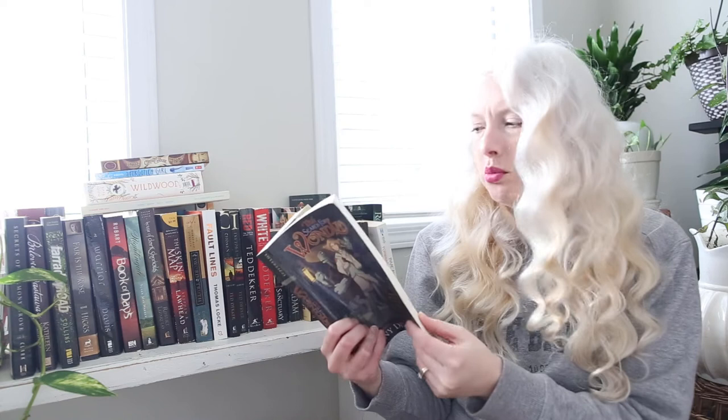The Curiosity House: The Shrunken Head — honestly, probably a cover buy, but it looks cute. Then The Search for WondLa by Tony DiTerlizzi — I was like, wait, that sounds familiar. Sure enough, it was on my Goodreads TBR shelf. Obviously at some point I'd heard about this book, so I picked it up.